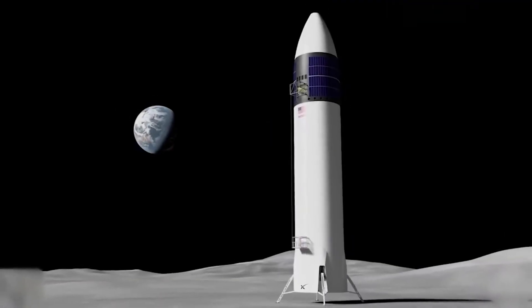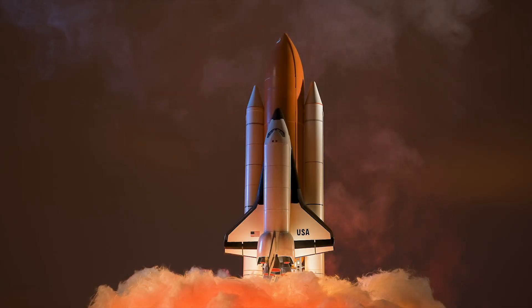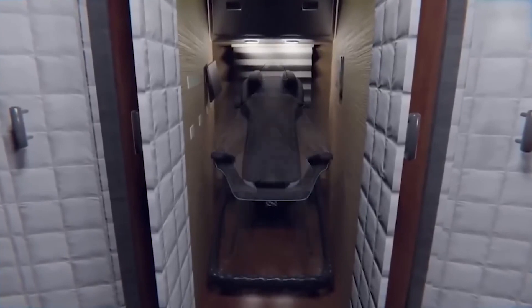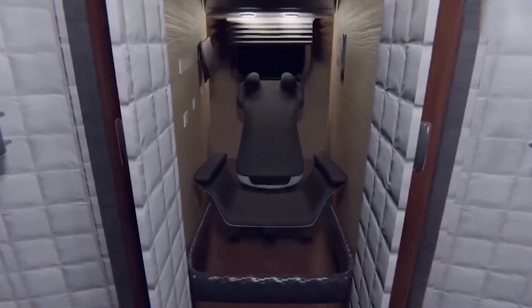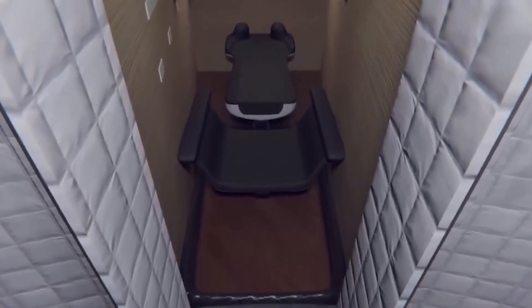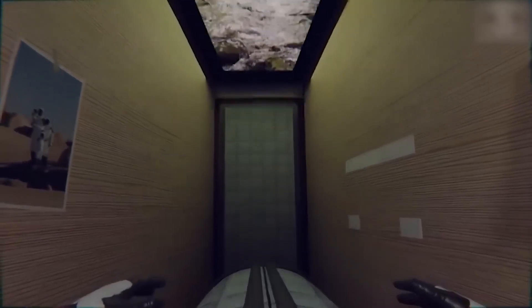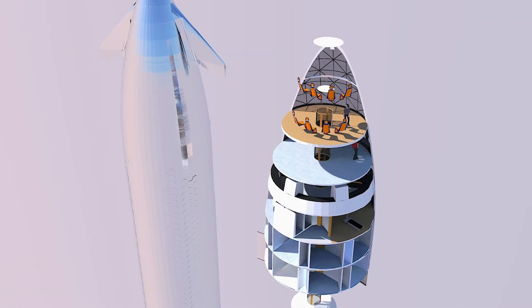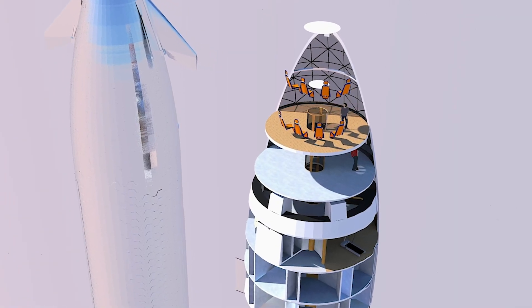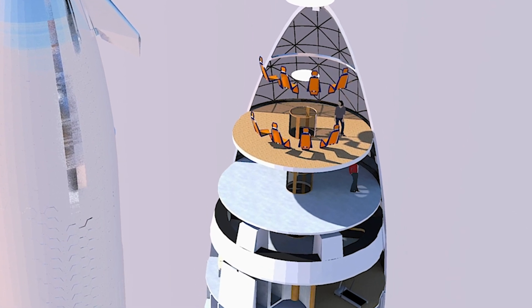SpaceX integrates some interesting engineering ideas with the walls, which will be flexible enough to be removed during launch and landing. Passengers will also be able to bend the seats into different positions and orientations according to the direction of the rocket. This flexibility allows for the seats to be removed and stored in the storage space located on the top deck, while extra luggage can be kept in the ceiling of each cabin.